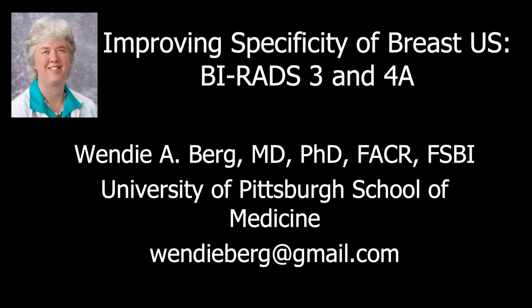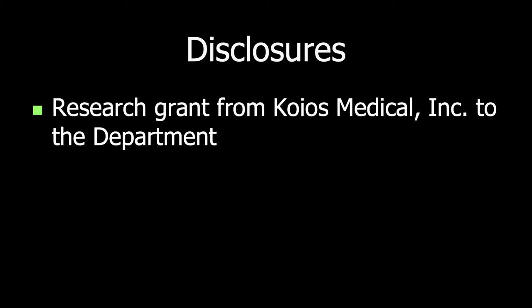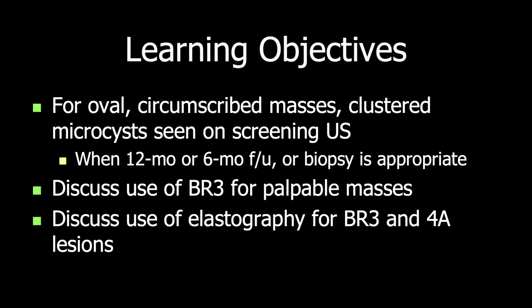This session will focus on improving the specificity of breast ultrasound by reducing unnecessary short-term follow-up of BI-RADS-3 lesions and reducing biopsy of benign BI-RADS-4A lesions. By the end of this session, you will have confidence in assessing oval circumscribed masses and clustered microcysts seen on screening ultrasound, know when 12-month, 6-month follow-up or biopsy is appropriate, be able to discuss the use of BI-RADS-3 for palpable masses, and understand how elastography may help with BI-RADS-3 and 4A lesions.